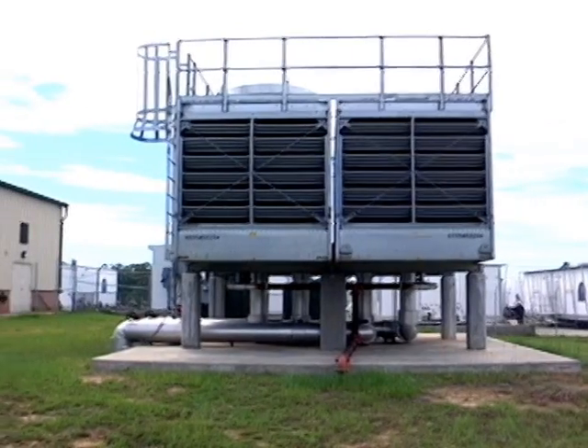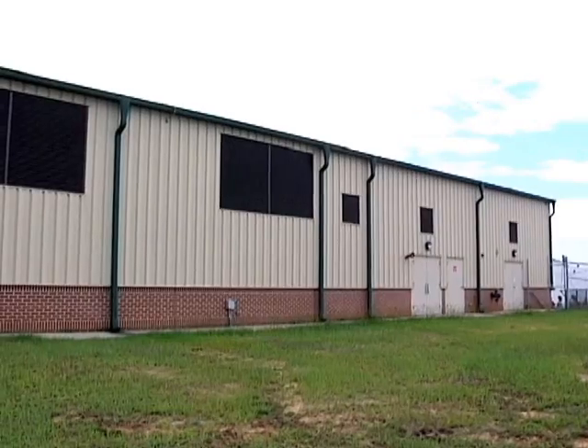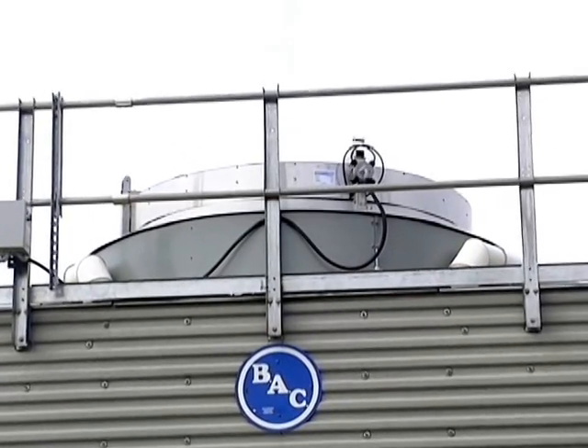If you start to think about it, you're getting that savings every hour of every day of every year for the next 20 years — that really adds up to a lot of savings over time. Currently, the wind turbines are installed on some of Fort Benning's biggest buildings, helping Fort Benning continue on the path to going green.